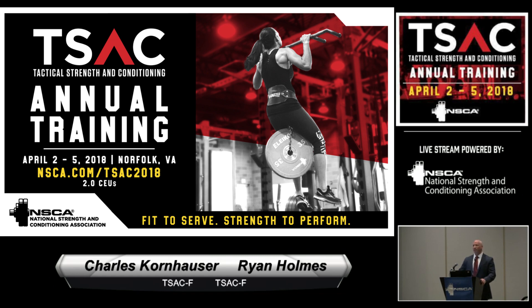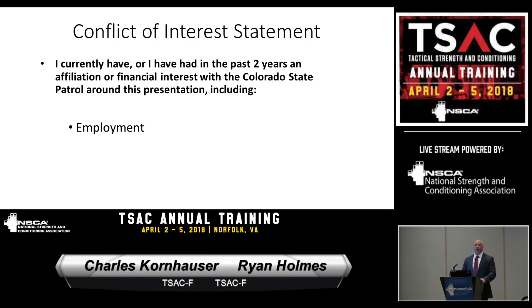We've both been doing this for about six years, so it's been really a refinement process, and I think we've got some valuable information to pass along. Full disclosure: we are employed with the Colorado State Patrol, and we're here under their endorsement.